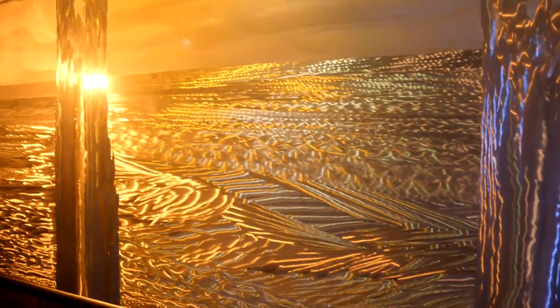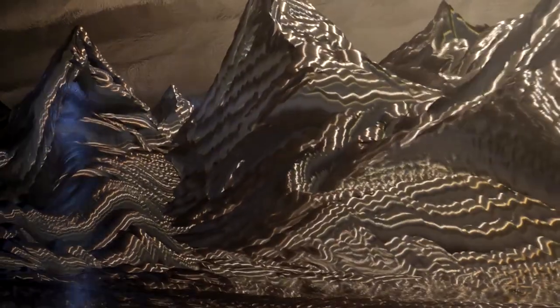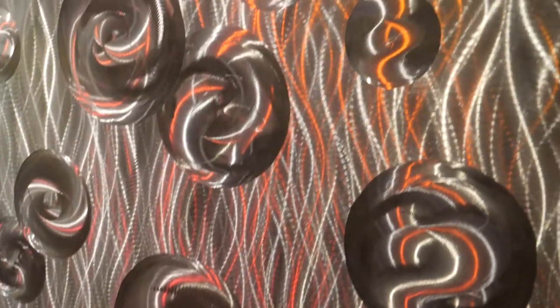The emotional attachment comes from the people who buy my work. Everybody who buys a big seascape or landscape seems to have an emotional connection to the work — it reminds them of a place they've been, or reminds them of a time or people.